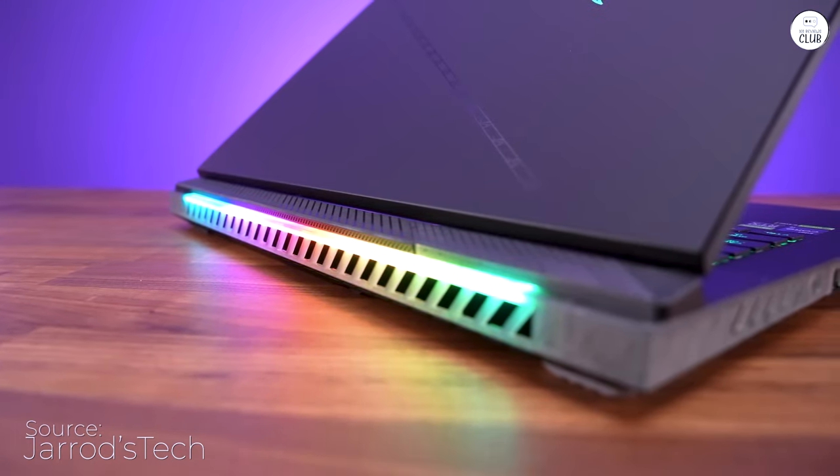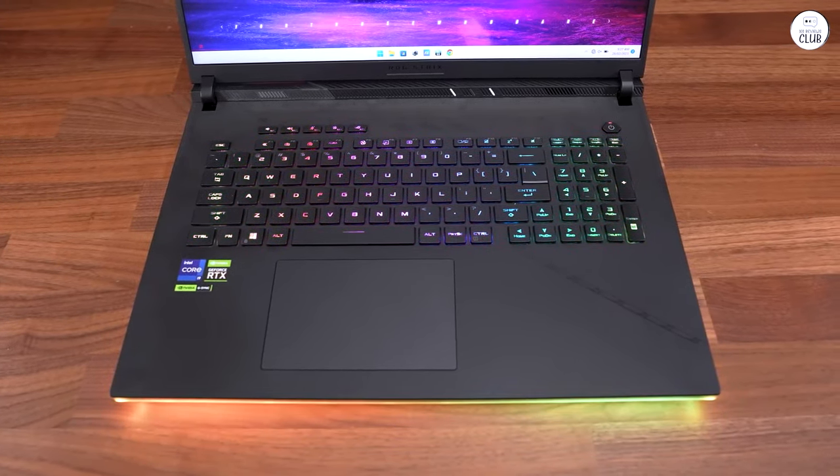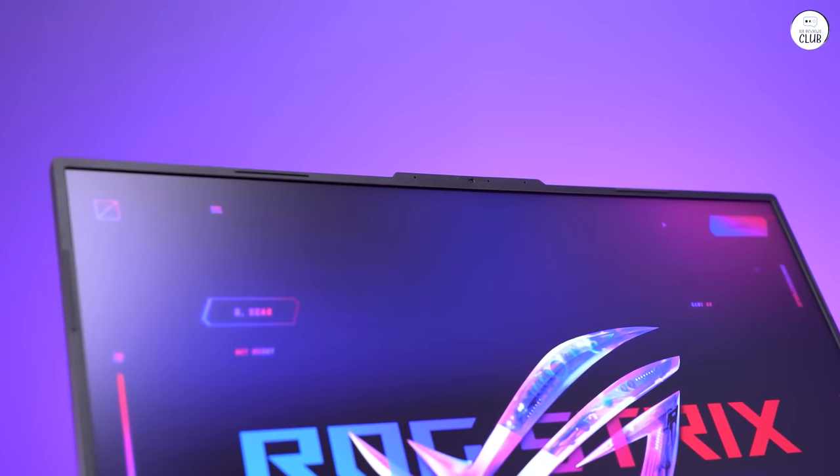So far it is everything I imagined and more — easily runs any game I throw at it with phenomenal FPS and performance. That being said, this IS a gaming laptop, meaning it's gonna get loud.